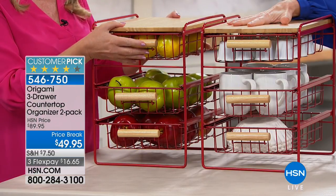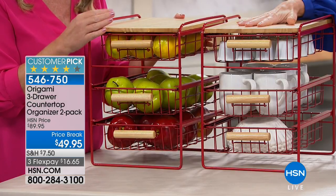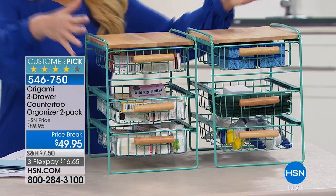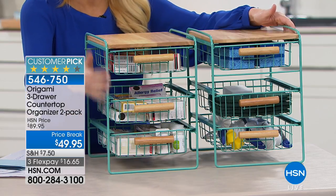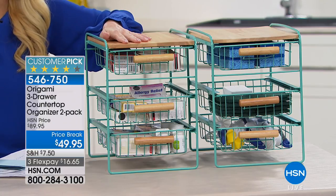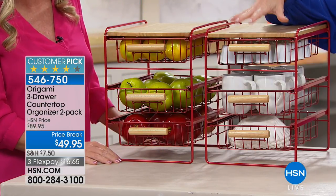They're lightweight, steel and wood, and from Origami — so no assembly required. We have red or turquoise, and that turquoise is like that blue box store turquoise. Little girls in particular love that turquoise. The red is great if you're putting it underneath countertops — something bright and cheery and energizing.